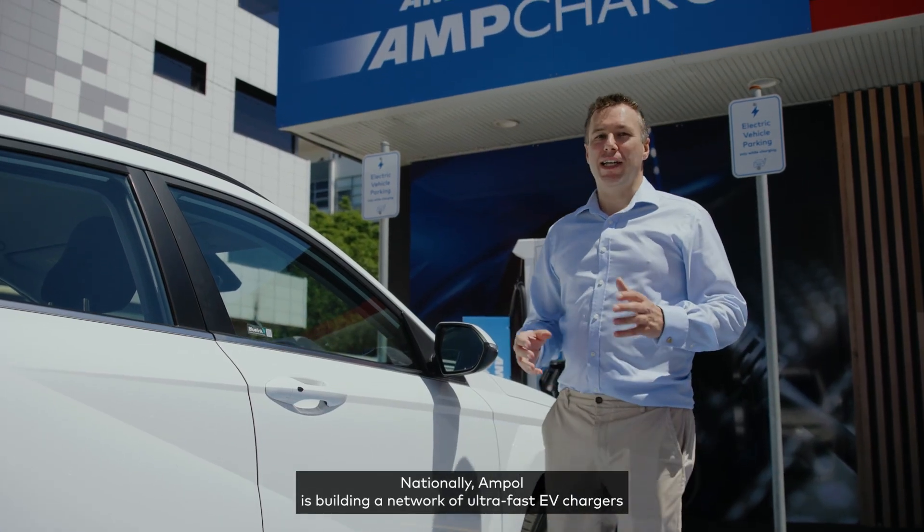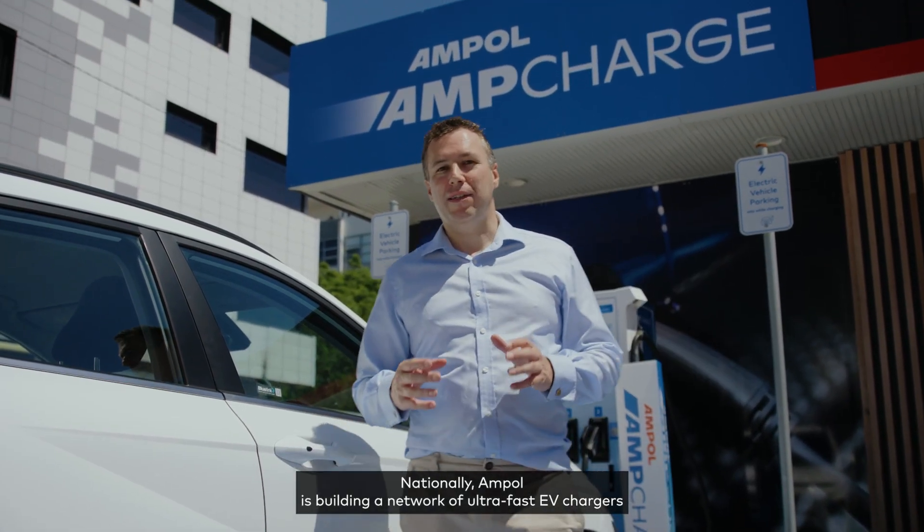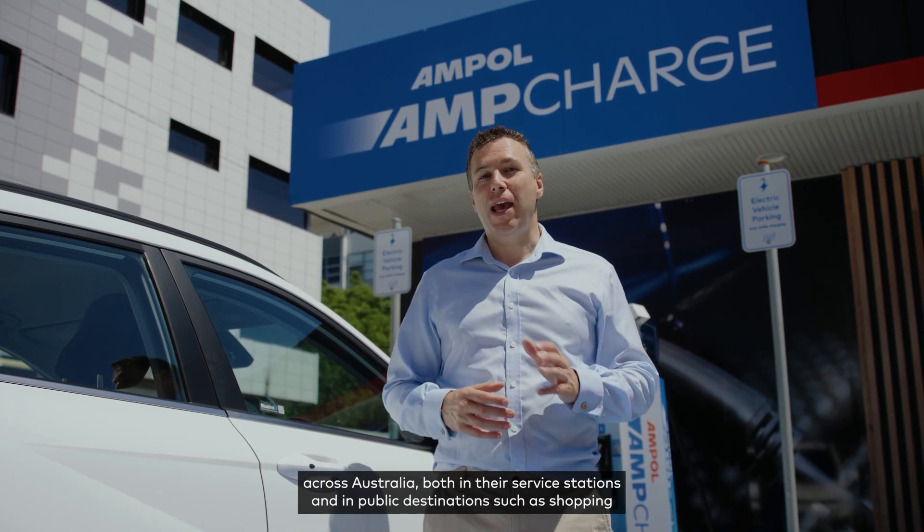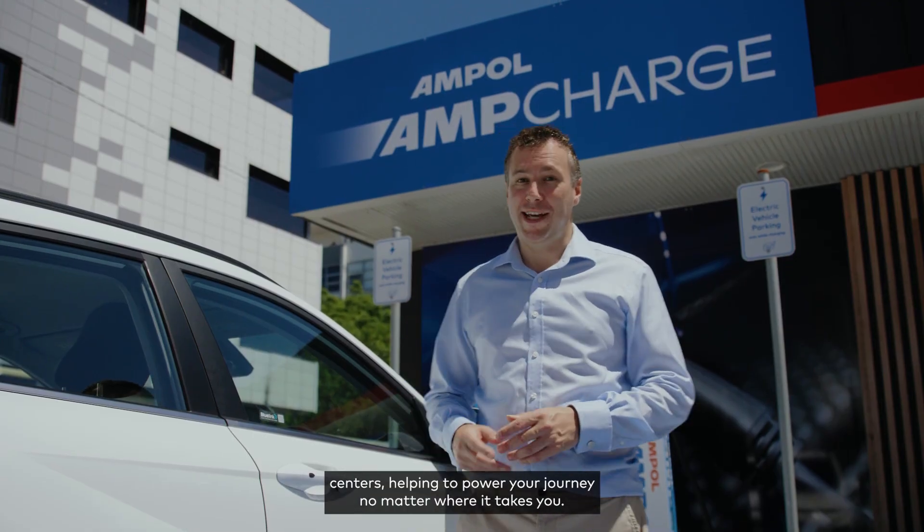Nationally, Ampol is building a network of ultra-fast EV chargers across Australia, both in their service stations and in public destinations such as shopping centres, helping to power your journey no matter where it takes you.